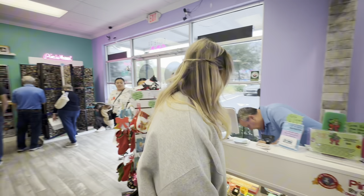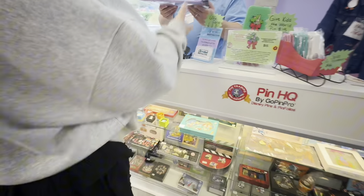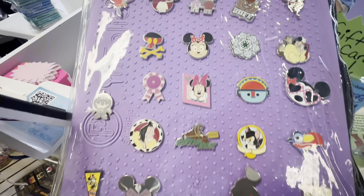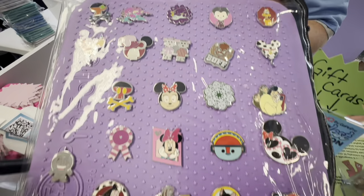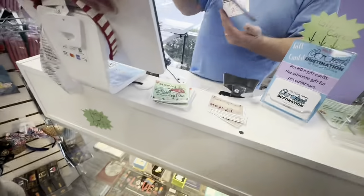Alright, it's time to check out, but we're going to give a look at their trading board before we go. There it is — let's see. There is a Pain and Panic at the top! Can we trade for Pain and Panic at the top? Of course! Perfect — why, thank you very much.